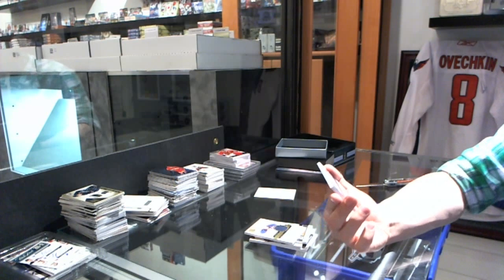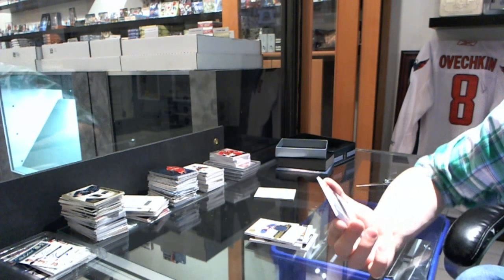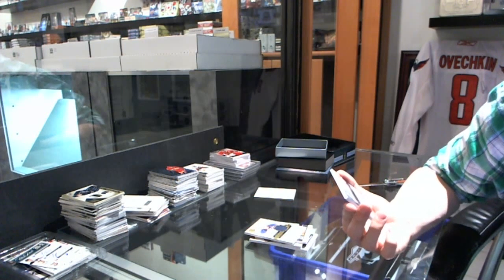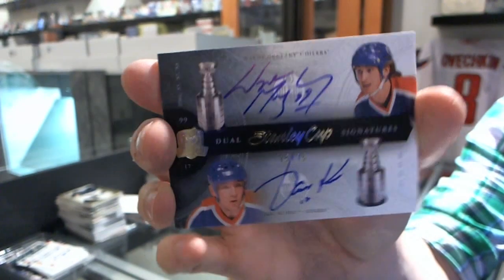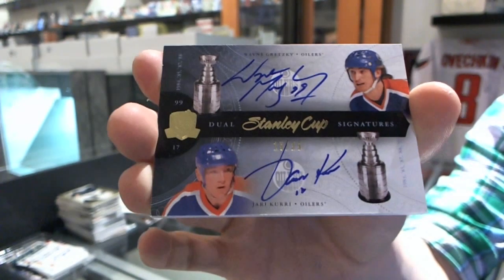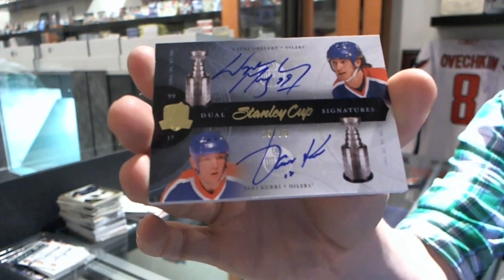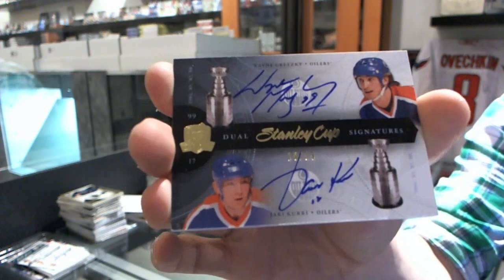We've got a Stanley Cup Signatures Duel, number 15 of 25 for the Edmonton Oilers — Wayne Gretzky and Yari Curry. 15 of 25 for the Oilers, Wayne Gretzky and Yari Curry.